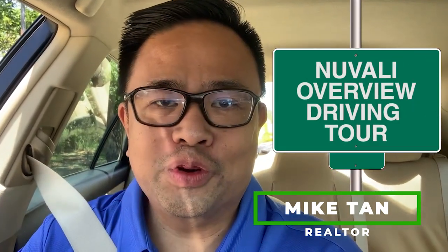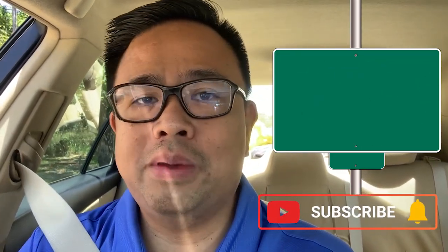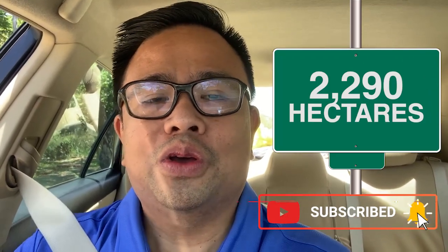Hello, Realtor Mike here. Today we'll do the New Valley overview driving tour — the tour I usually give my first-time clients. New Valley is so big, 2,290 hectares, so this is just an overview. I'll drive just outside the villages and the main road so clients can have an idea of what New Valley is all about. Cannot be fully known in just one visit, so I'm putting it into video.